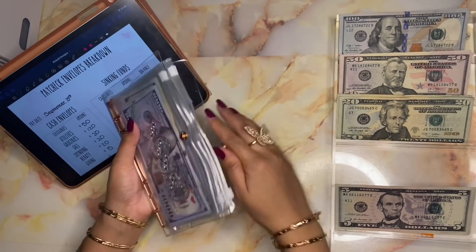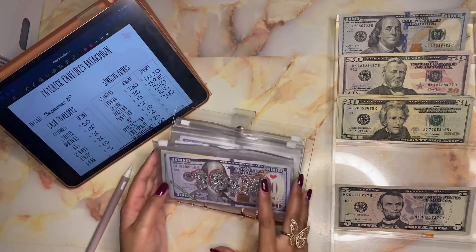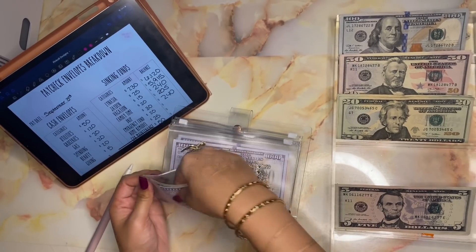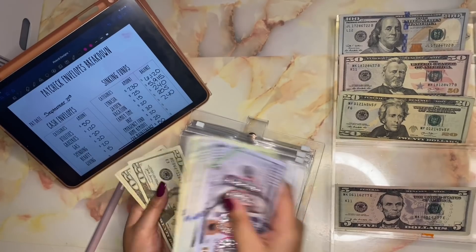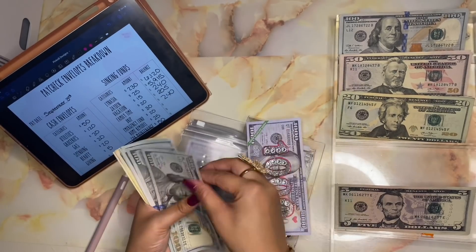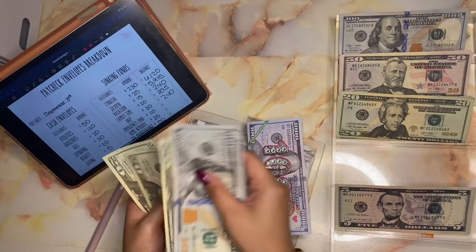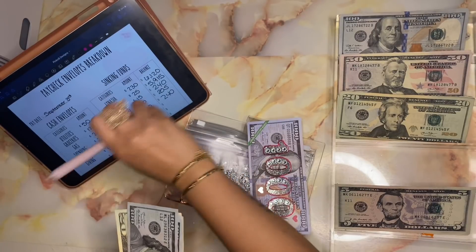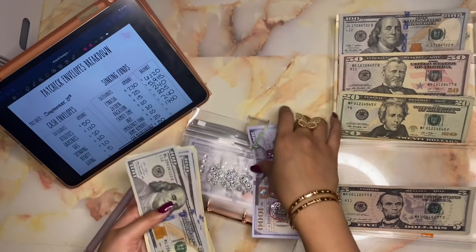On to my emergency fund binder. My cash emergency fund is getting twenty dollars, bringing the total to seventeen hundred dollars in my cash emergency fund.